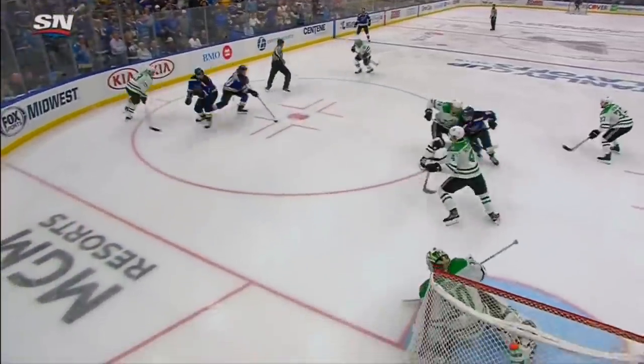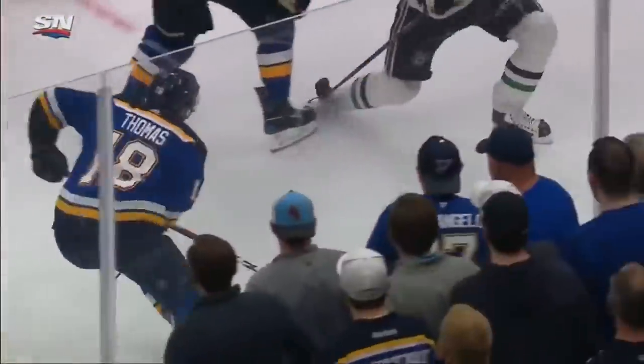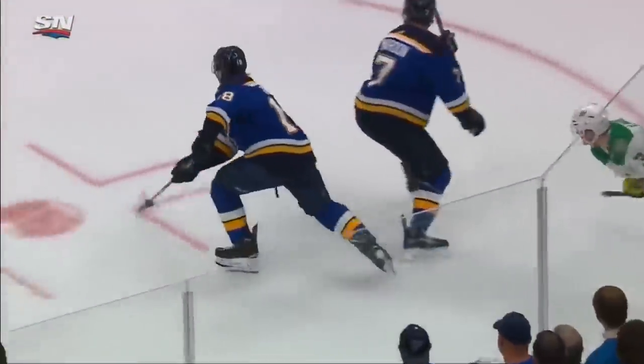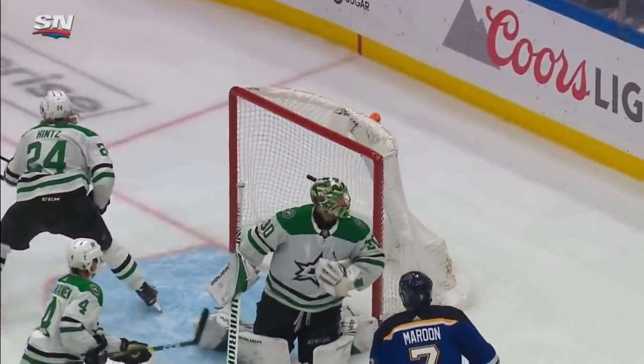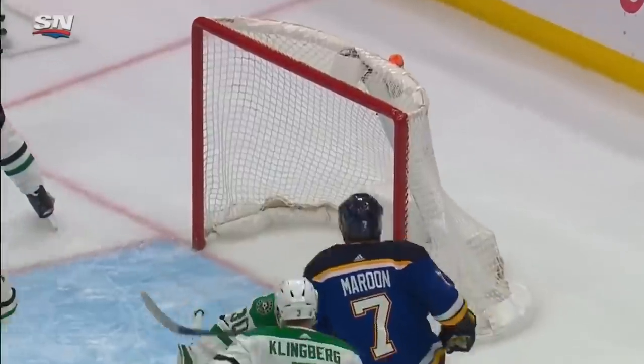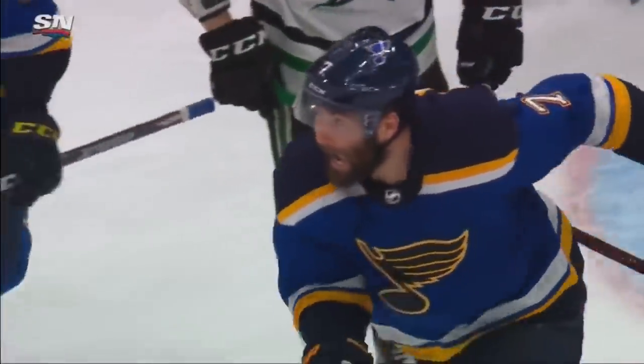It's a scramble draw from Bozak, and then Thomas does the rest. He maneuvers himself through some traffic, through the face-off dot, and then pulls it inside and lays it out to the net. It goes off the post, off the back of Bishop, and then Maroon jams it into the net. And there you go.